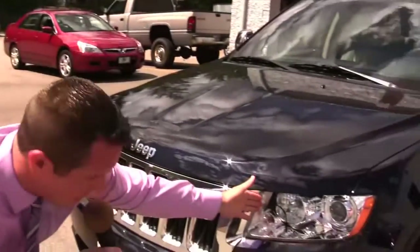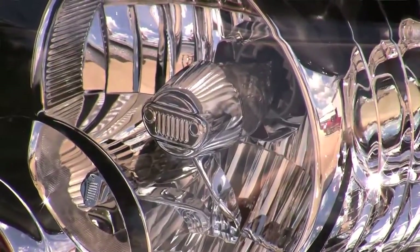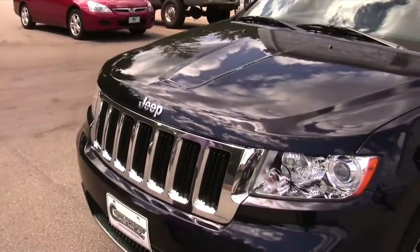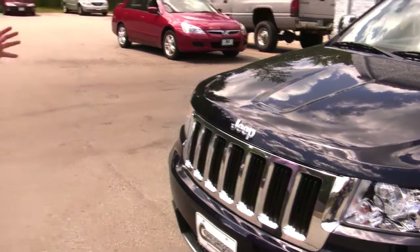The automatic headlights can be seen right here. New this year for design purposes is the Jeep icon right in the front headlight. This vehicle is equipped with front fog lights. In the front, Jeep has kept the 7-slot grille, which stands for 7 Continents Conquered, and it's highlighted with a nice chrome package to stand out sharply.